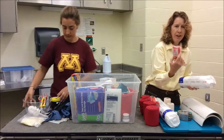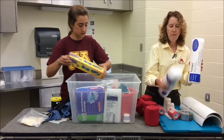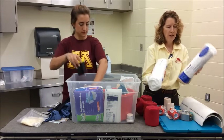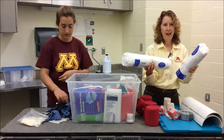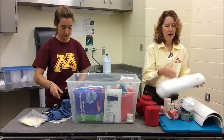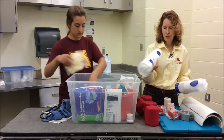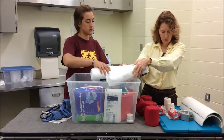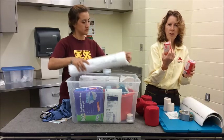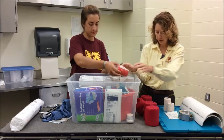Before we do any tight wraps like vet wrap, we want to have some padding on the leg so we don't injure the tendons. Carrying pre-made bandages is really handy — trying to mess with cotton out there when it's wet and you've got burrs around is no fun. These come in hind leg size and front leg size; you can cut it in half for pony size, and you can do that in advance too. Then hold that in place with vet wrap — you can get this pretty snug, but you want your bandage to be smooth, so just try to avoid the wrinkles.